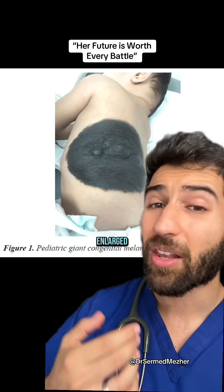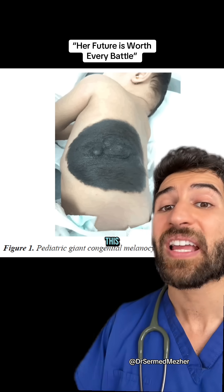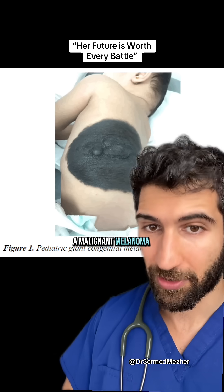You can think of them as a very enlarged mole, as there are over-representation of the pigment cells within that area of skin. And one of the biggest issues with this is that over time, there's between a 5% to 10% risk per child of this becoming a malignant melanoma.